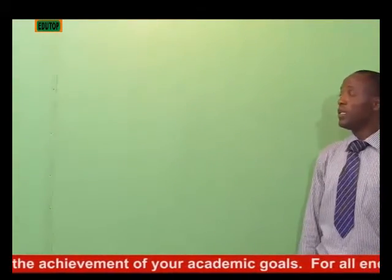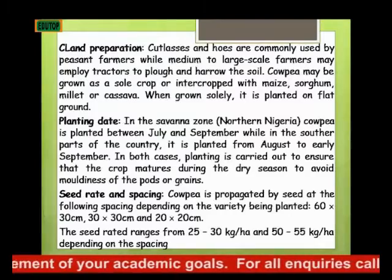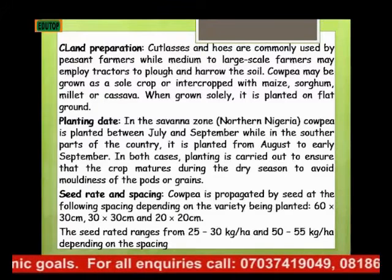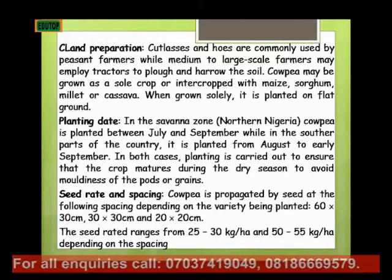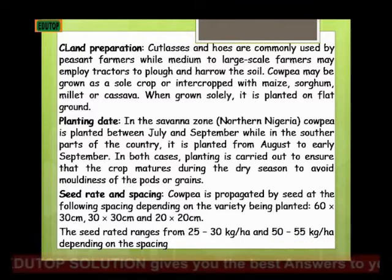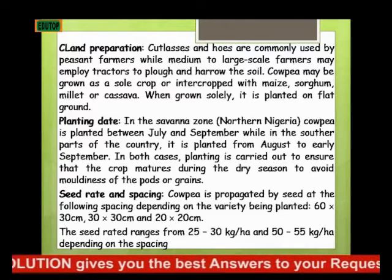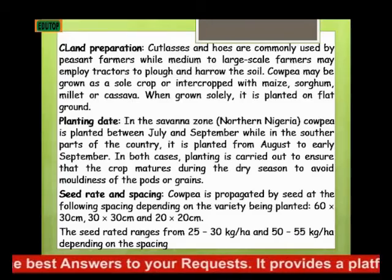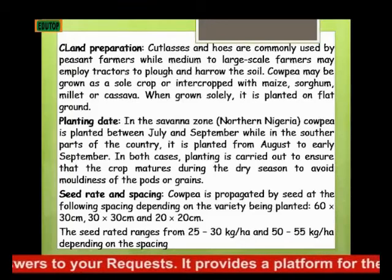For land preparation for cowpea, hoes and cutlasses are commonly used by peasant farmers, while medium-scale farmers may employ tractors to plow or harrow the soil. Cowpea may be grown as a sole crop or intercrop between yams, sorghum, millet, or cassava. When it grows solely, it is planted on flat ground — you don't need to make ridges.